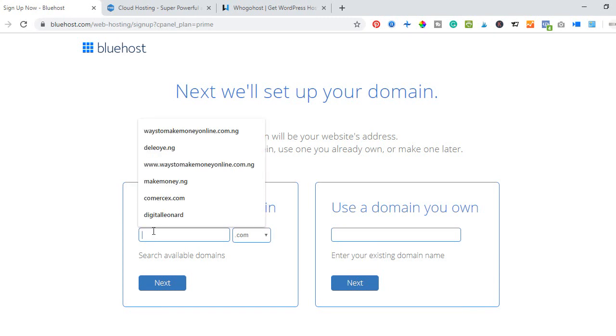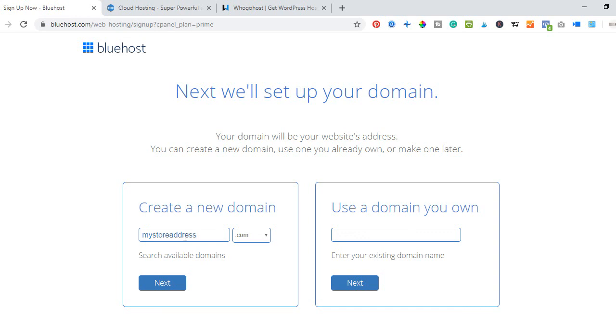I'll type in the domain name I want — for example 'mystoreaddress' — and I recommend using a .com extension because it is the most popular. Unless you have a specific reason to use .online, .site, or another extension, stick with .com. So I type in 'mystoreaddress.com' and click Next.